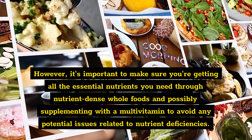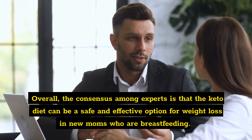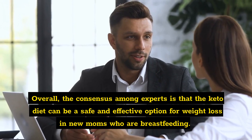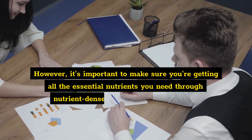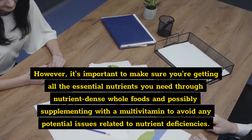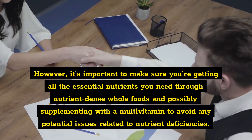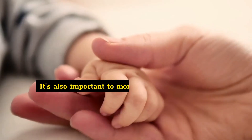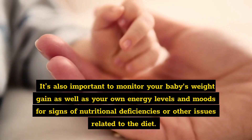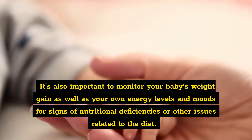Three: expert consensus. Overall, the consensus among experts is that the keto diet can be a safe and effective option for weight loss in new moms who are breastfeeding. It's important to make sure you're getting all the essential nutrients through nutrient-dense whole foods and possibly supplementing with a multivitamin. Also monitor your baby's weight gain as well as your own energy levels and moods for signs of nutritional deficiencies.